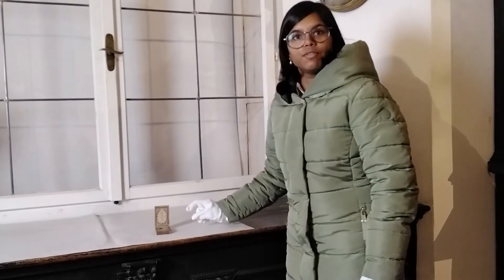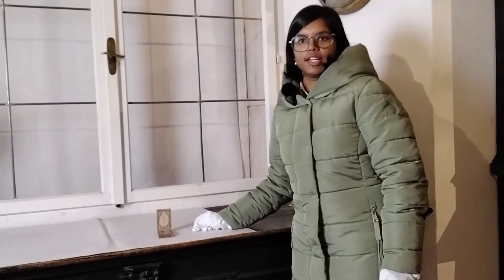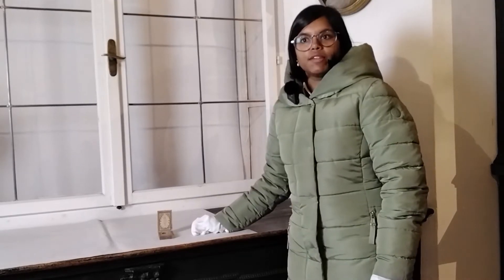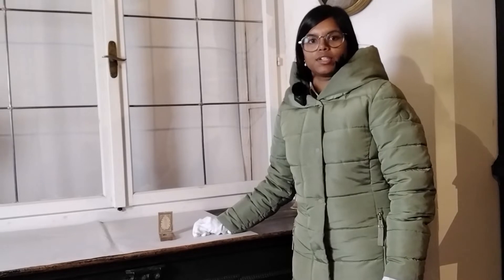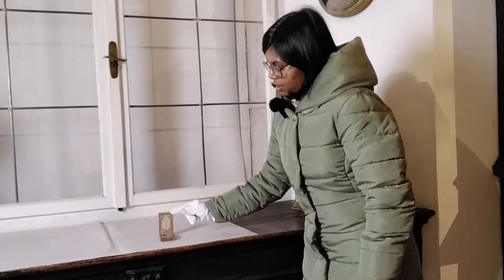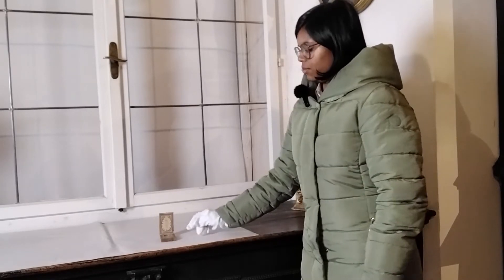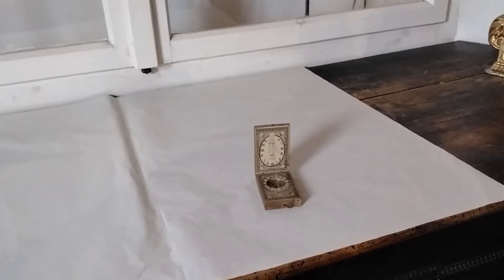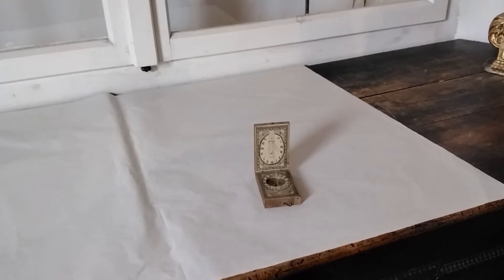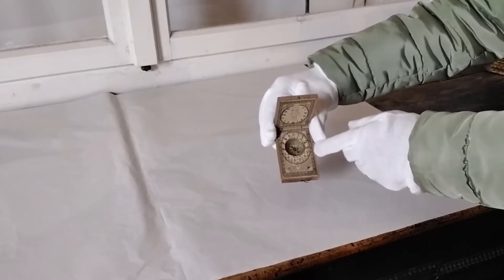Das obere Ziffernblatt umfasst nur 12 Stunden, weil hier die Sonne nicht so lange draufscheint. Neben den Städten war eine Zahl angegeben, nämlich die des Breitengrades. Den Schattenwerfer muss man wie bei den Horizontalsonnenuhren parallel zur Erdachse ausrichten. Dazu spannte man den Faden an der vertikalen Tafel in dem benötigten Loch ein, um durch die Höhenverstellung den richtigen Winkel zu erhalten. Und schon konnte man die richtige Ortsuhrzeit ablesen. Zusätzlich musste man die Sonnenuhr auch richtig der Nord-Süd-Achse ausrichten. Da die Sonne zu Mittag im Süden steht, muss der 12er vom Ziffernblatt Richtung Norden ausgerichtet werden — das erleichtert uns der Kompass hier im Boden.